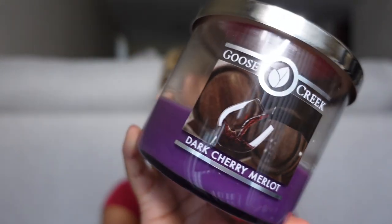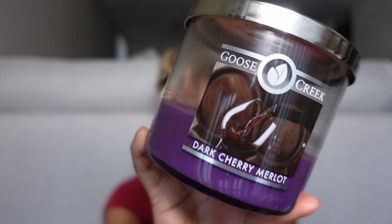I've been obsessed with Goose Creek lately — I keep doing Goose Creek hauls and I have another one coming up soon. I noticed that they finally restocked a candle I've been intrigued by for a while, and that is Dark Cherry Merlot. Naturally, the bells went off in my head — wait a minute, Dark Cherry Merlot, Black Cherry Merlot. It was an instant correlation for me, and then look at the wax color.